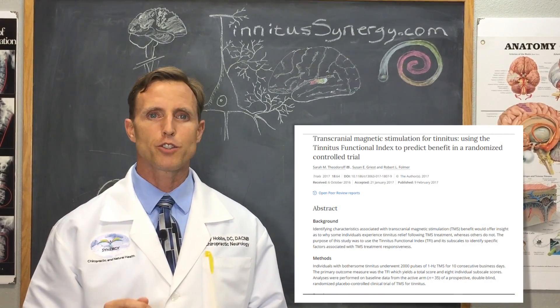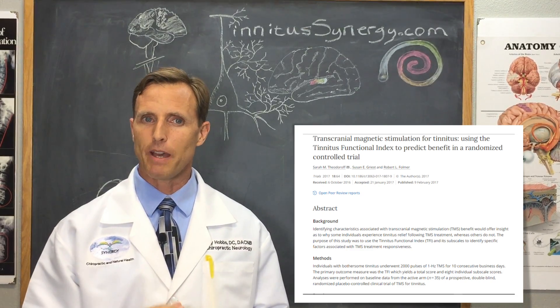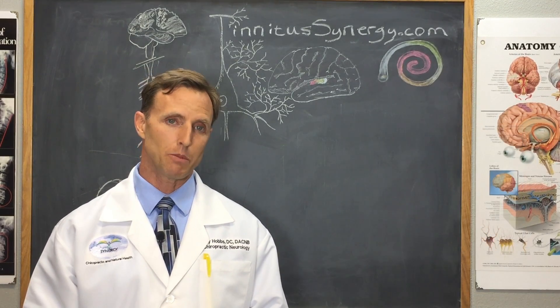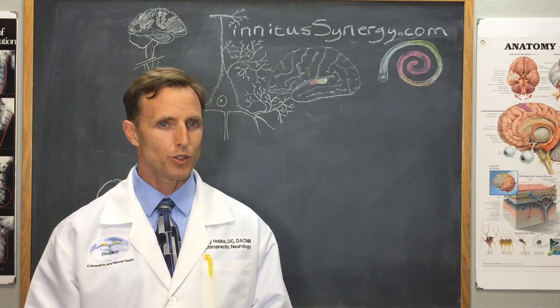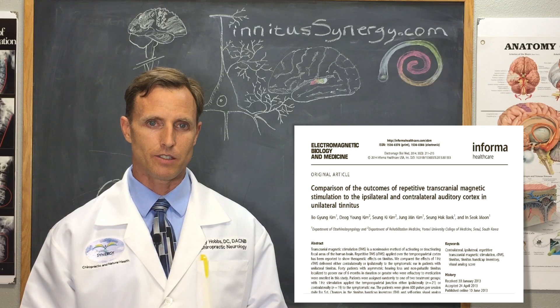What about the results of using transcranial magnetic stimulation for tinnitus? In that study, about half of the people treated improved at least 10%. That's not too impressive, so let's take a look at another study using repetitive TMS to treat tinnitus.